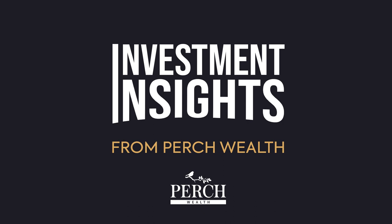Welcome to Investment Insights from Perch Wealth, your ultimate guide to smart real estate investment and achieving your financial goals. Your host, Ehud Gersten, is a renowned expert and the founder of Perch Wealth. His team specializes in 1031 exchanges and breaks down complex concepts into digestible strategies for financial independence.